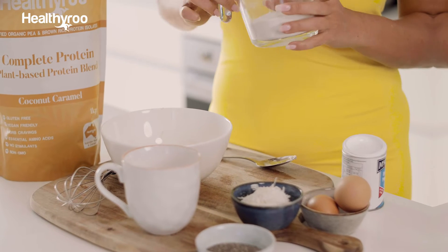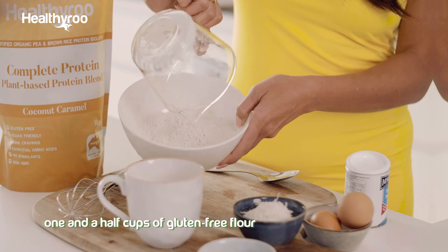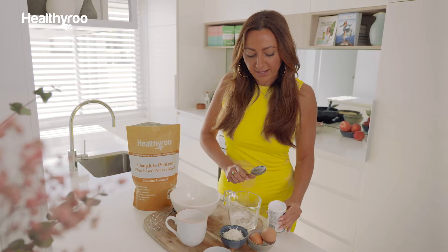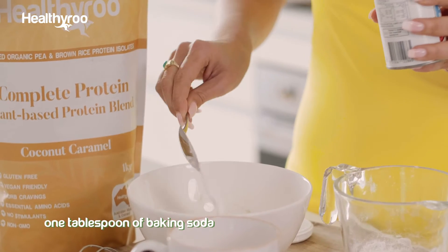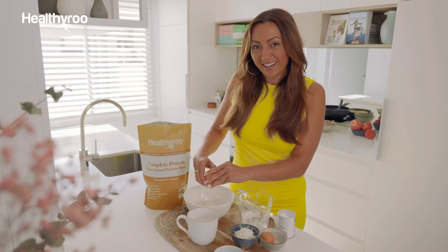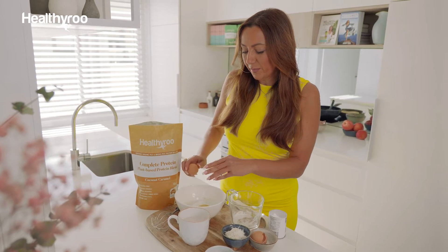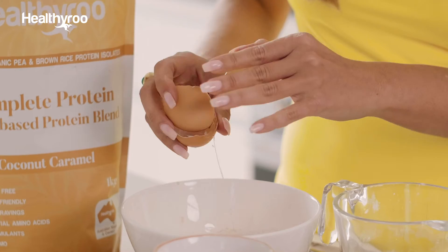To make your pancake batter, all you need to do is put one and a half cups of gluten-free flour into a mixing bowl, and for extra raising agent, a tablespoon of baking soda. Two eggs — use organic, free-range where possible. Hormone-free eggs are great as well. The better the quality of the egg, the better the quality of the life that the animal has had.